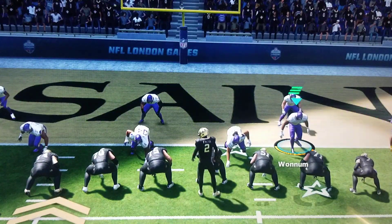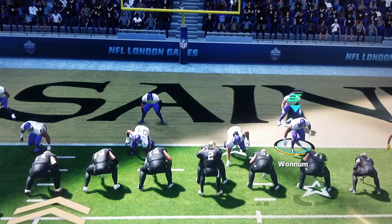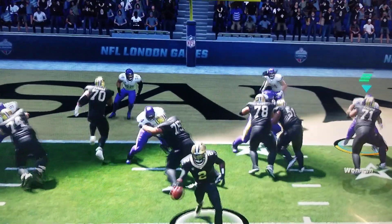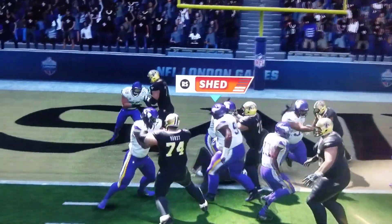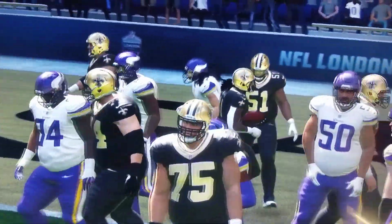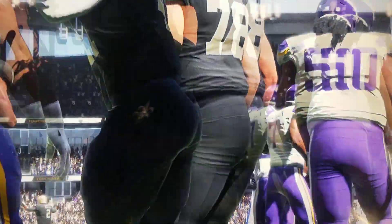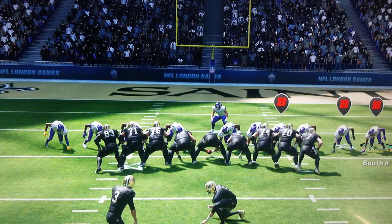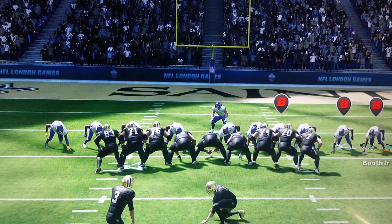They've got three tight ends here, forced to add some extra blocking. Kamara is in. Touchdown, New Orleans.